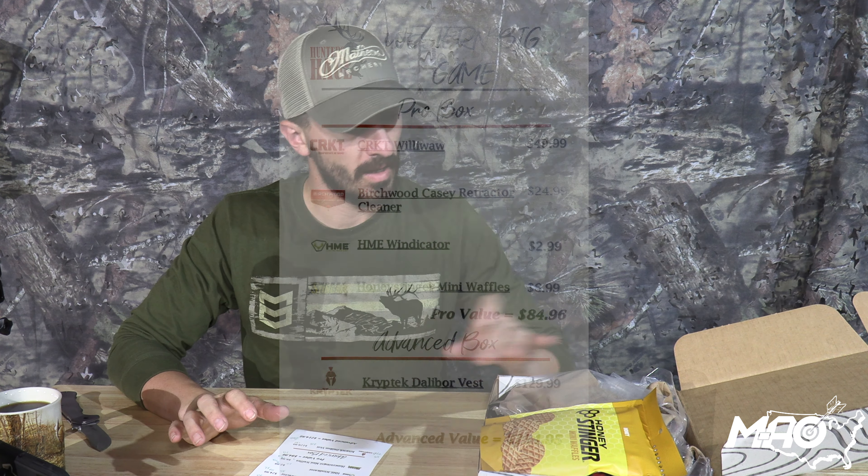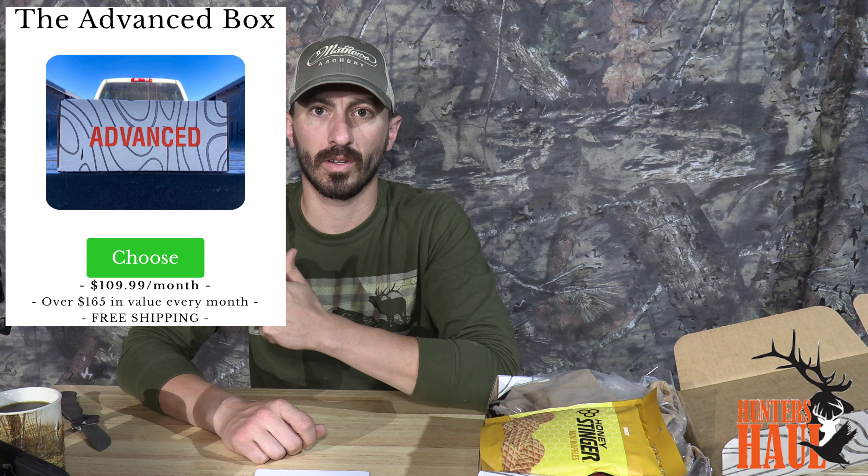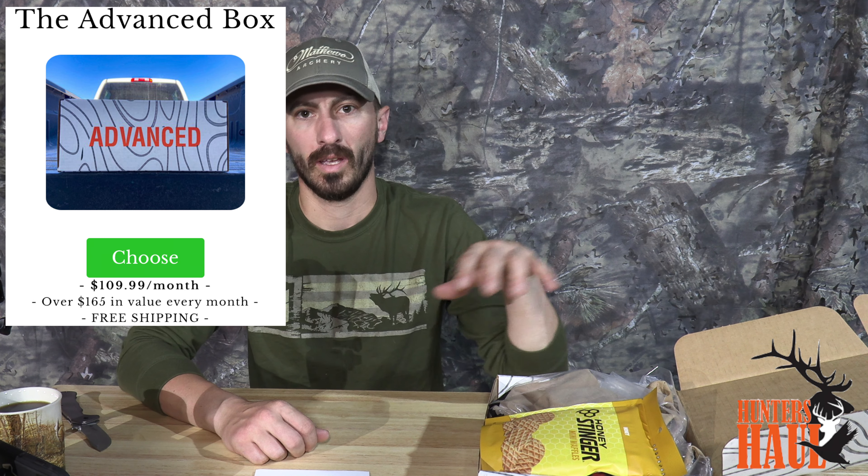This is the advanced box, just tucked into a smaller box. As a reminder, you've got your pro box option which is $44 a month with $60-plus value. The advanced option is a $110 box with $165-plus value. The advanced box includes the items from the pro box plus an additional item or two. It looks like we've got four items in the pro box and one additional item in the advanced box this month.